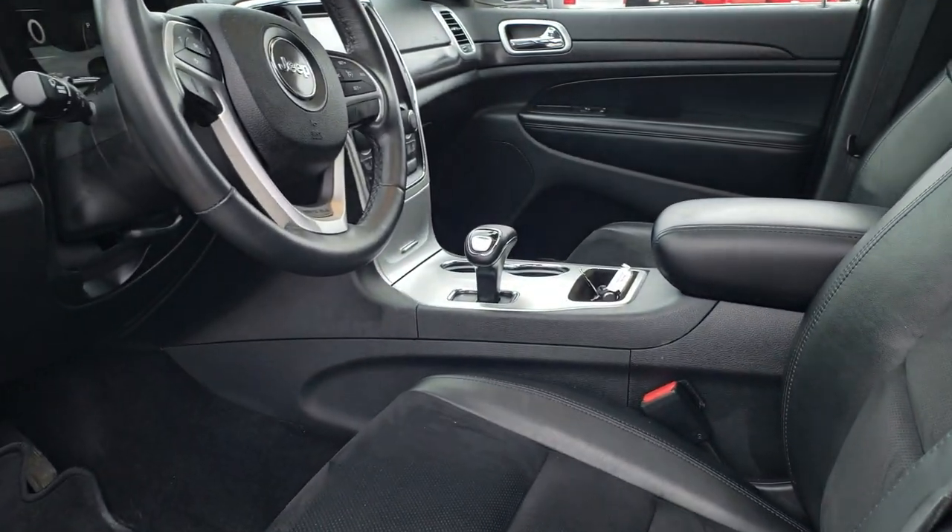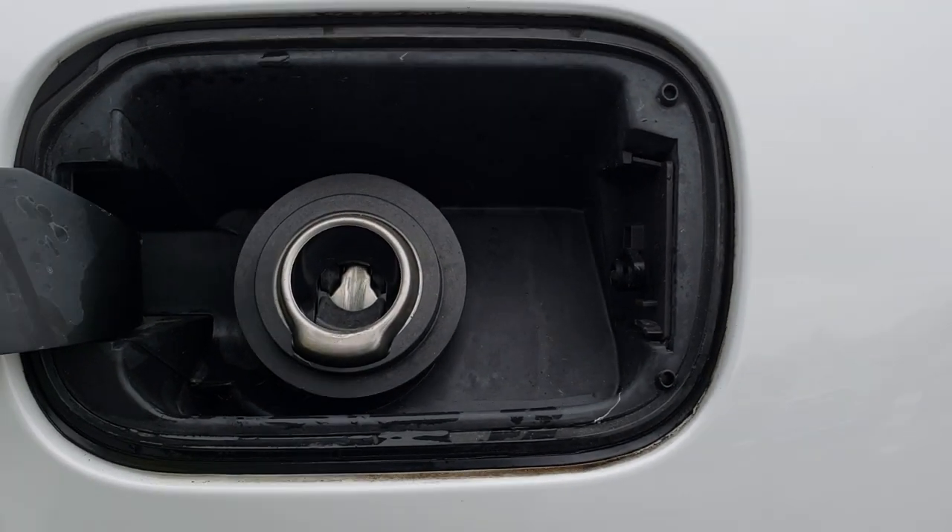You do get the power heated mirrors. It does have the capless fuel fill, which is a really nice feature — you're never going to get gas on your hands again.